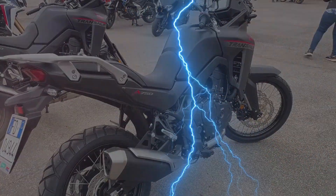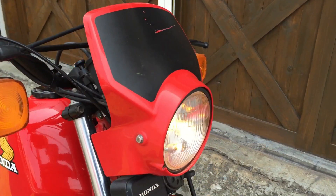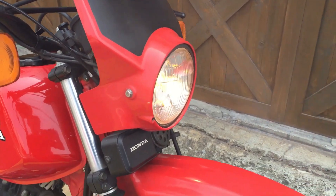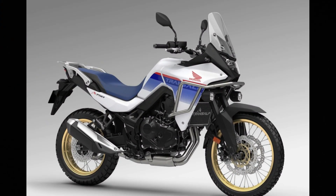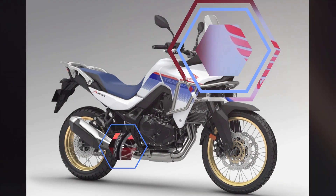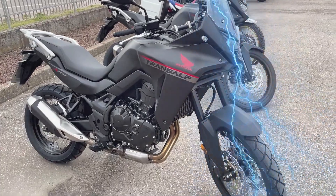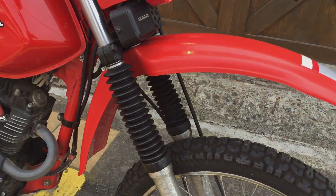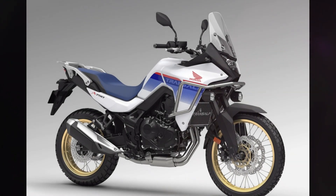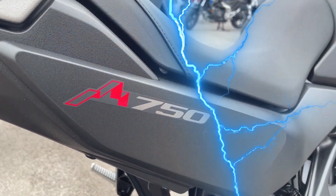The Honda XLT 750R is a concept motorcycle designed by Oberdan Betsy. It is inspired by the Honda XLV 750R, which was one of the first maxi-enduro motorcycles. The XLT 750R features a 755 cubic centimeters parallel twin engine, shaft final drive, and long-travel suspension. It is designed to be a capable off-roader but also comfortable for long-distance touring. The XLT 750R is not an official Honda project, but it has been met with positive reception from motorcycle enthusiasts.